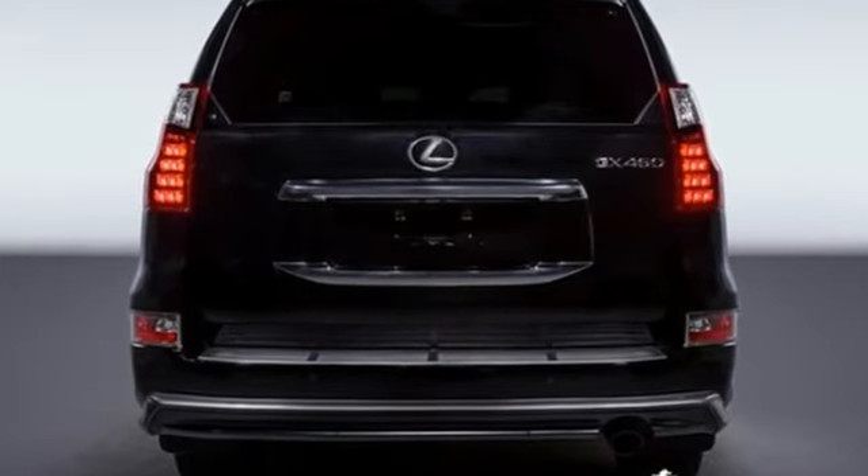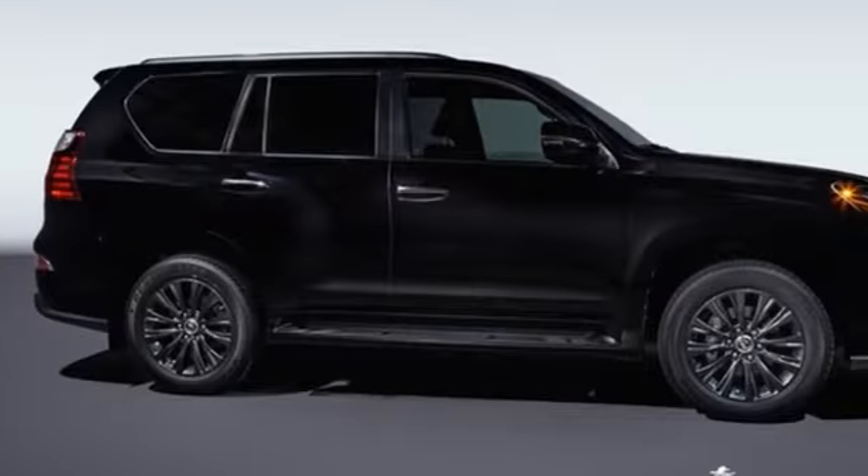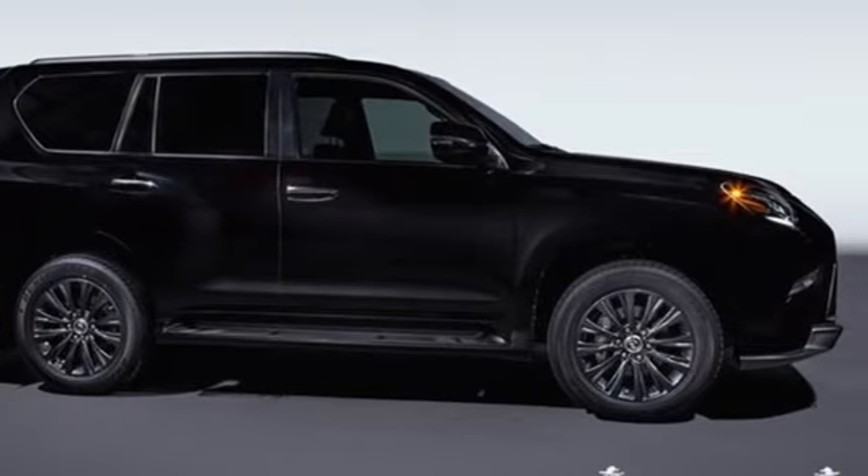Lexus inspired design, relentless innovation, incredible performance. See what it can do for you when you take it for a test drive.